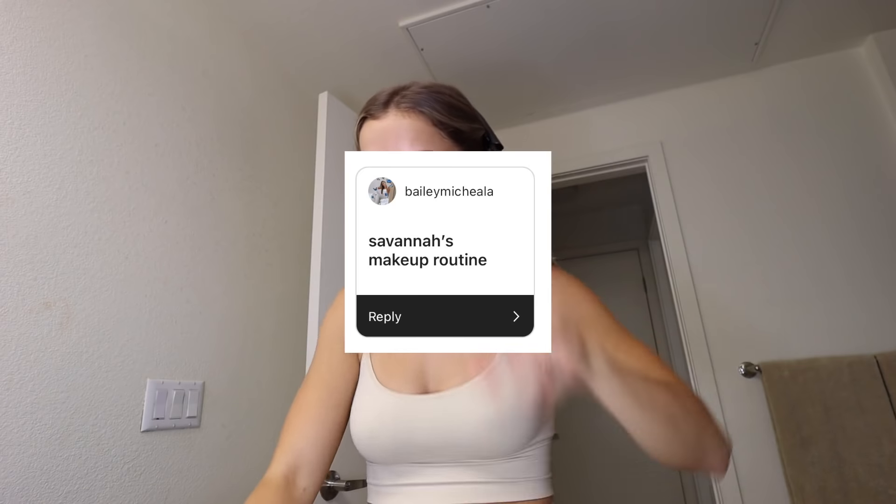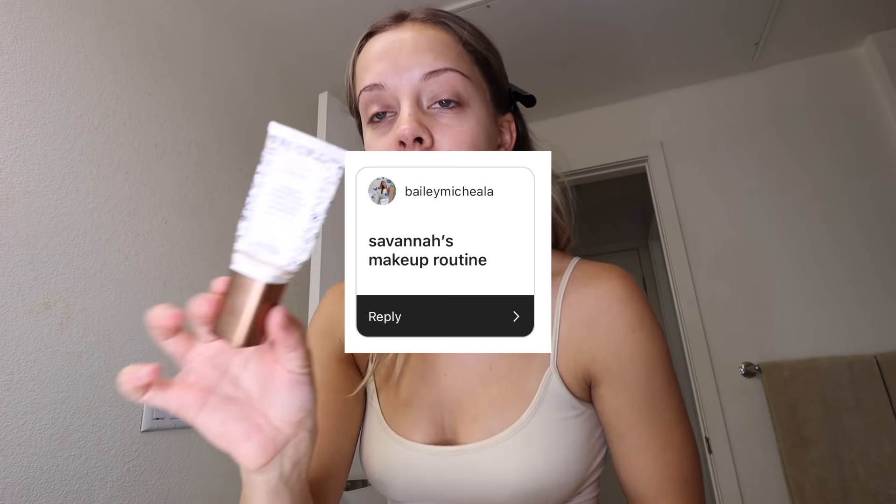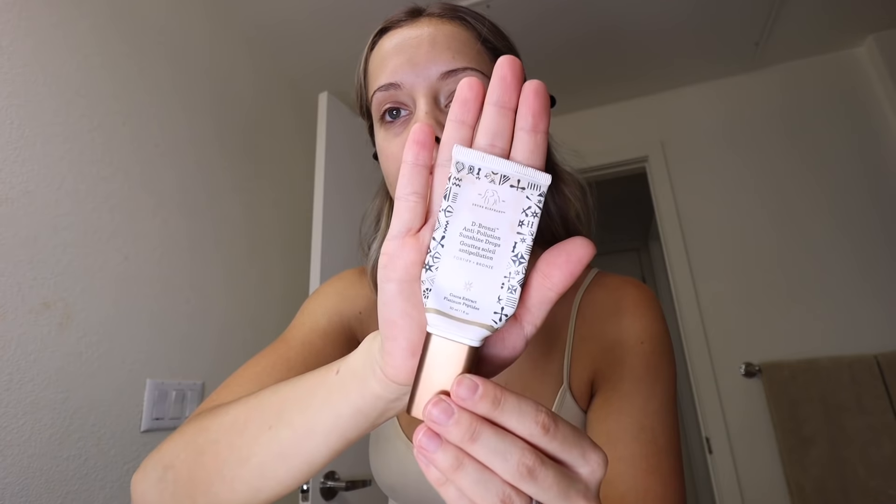I'm gonna show you my makeup routine. This is my absolute favorite product right now — it's the Drunk Elephant Sunshine Drops. They literally just make me look tan and glowy, and I think you guys all need to use them every day.